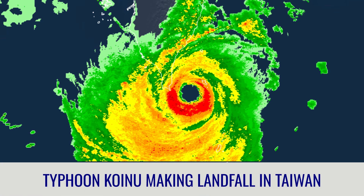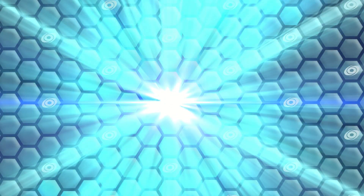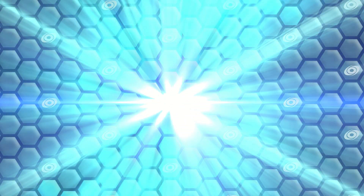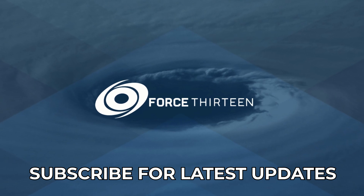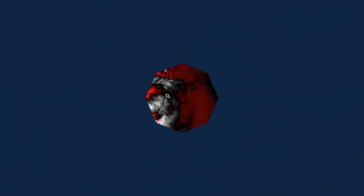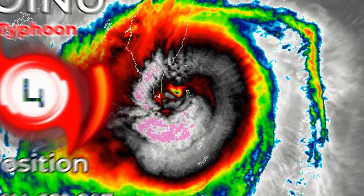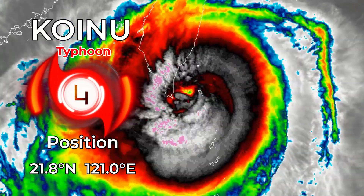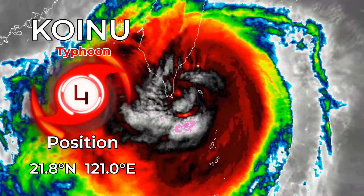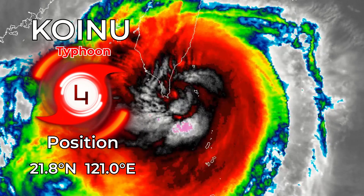Typhoon Koinu making landfall in Taiwan. Here is Koinu now on satellite — it's actually approaching the southern tip of Taiwan. That was a category 4 typhoon, with a position of 21.8 degrees north and 121.0 degrees east.